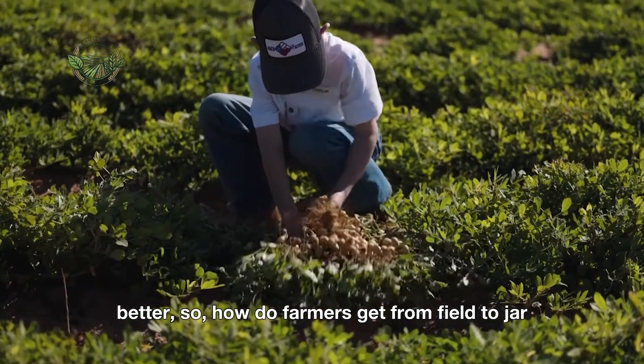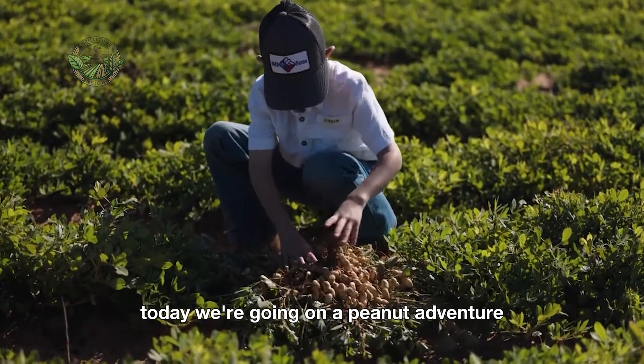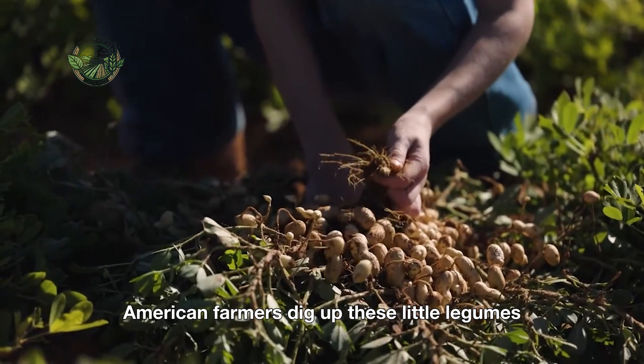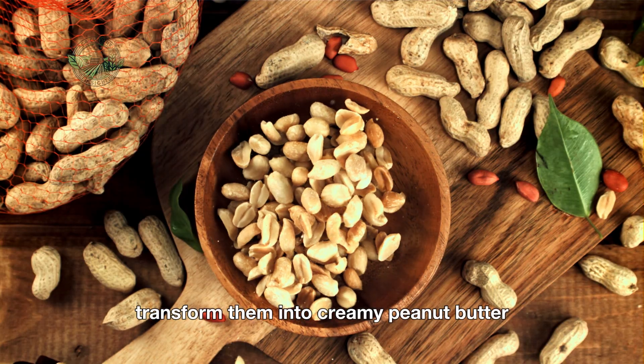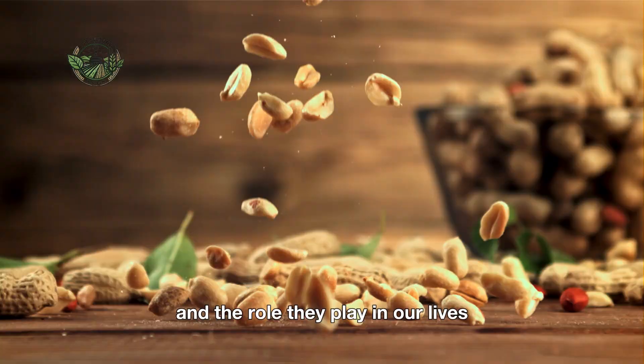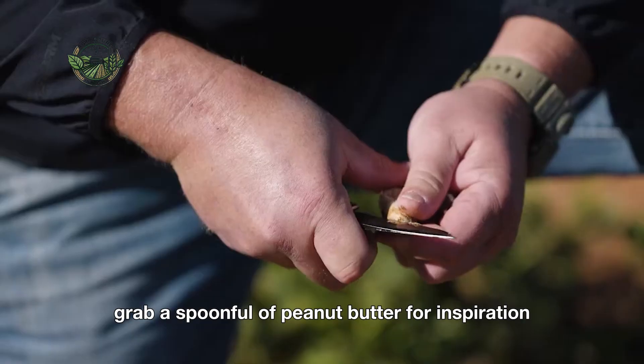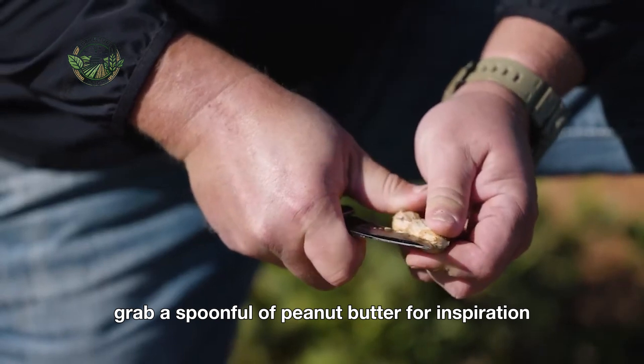So, how do farmers get from field to jar? Today, we're going on a peanut adventure to see how American farmers dig up these little legumes, transform them into creamy peanut butter, and the role they play in our lives, economy, and culture. So grab a spoonful of peanut butter for inspiration and watch on.